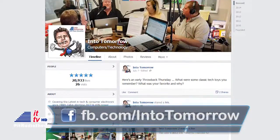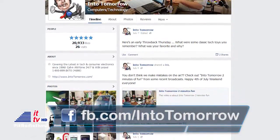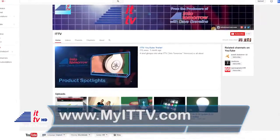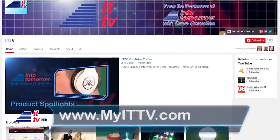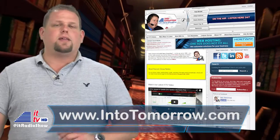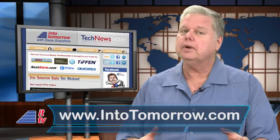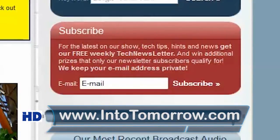Want to connect with us anytime? Then get social with us! Stop by our Facebook page at fb.com/intotomorrow — it only takes a second to hit that like button. Then check out our official Twitter feed at ITRadioShow. We often have special giveaways just for our social media followers. You can also subscribe to our weekly ITTV videos at myittv.com so you don't miss a thing. Links to all of our social media sites are available on our main page at intotomorrow.com. And remember our free, once-a-week tech newsletter too — sign up right now on our main page at intotomorrow.com.